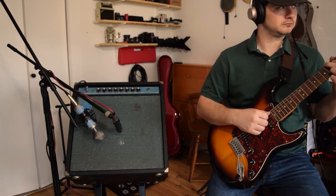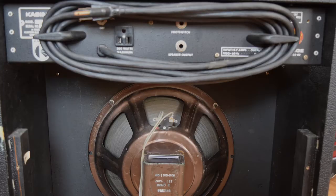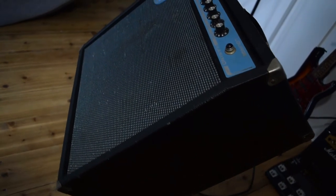This amp has a 12-inch 8-ohm speaker. It has an output RMS rating of 25 watts. I'm not sure what the max wattage is, but it is very loud.